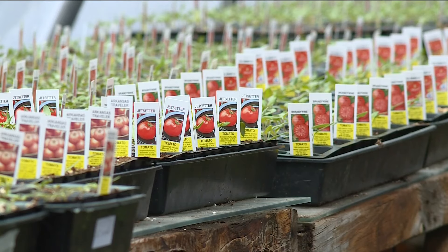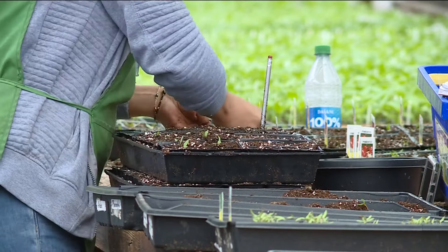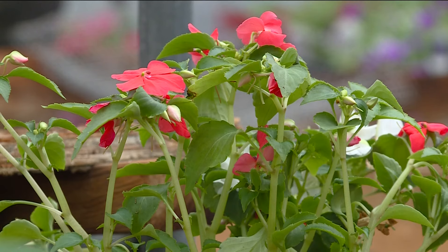According to Massey, patience and planning is better than expending energy replacing or repairing injured plants. In Farmington, covering news where you live, Jacob Luthie, 5 News.